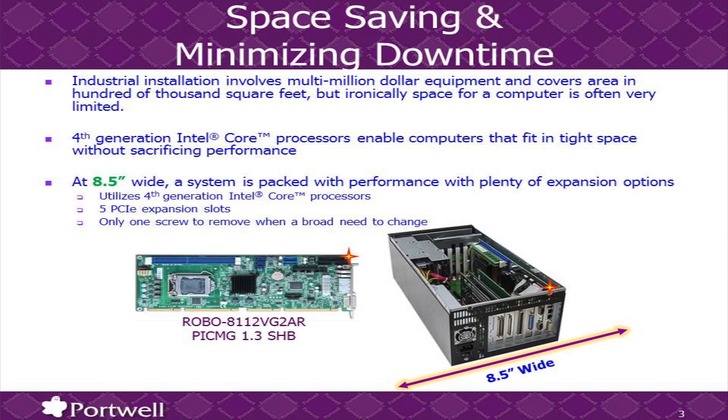With multi-million dollar equipment installations, sometimes with hundreds of thousands of square feet, the space for the computer is not always plentiful — sometimes you have very little space. With the fourth generation Core processor, we want to take full advantage of all the performance without sacrificing anything due to limited space. Here's one example: at 8.5 inches wide, this system is packed with the latest Intel Core processor, and at the same time you can have up to five full-size expansion boards.